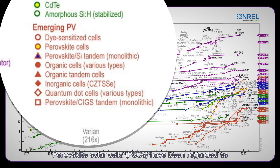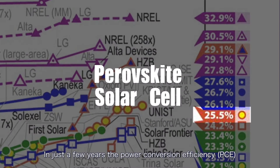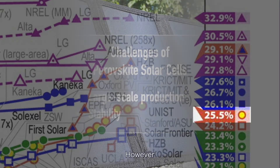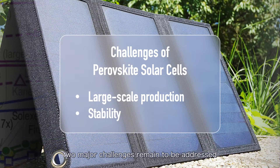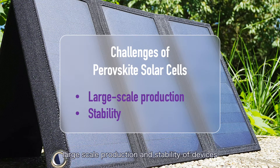Perovskite solar cells have been regarded as one of the most promising photovoltaic technologies. In just a few years, the power conversion efficiency has increased from 3.8% to over 25%. However, two major challenges remain to be addressed: large-scale production and stability of devices.